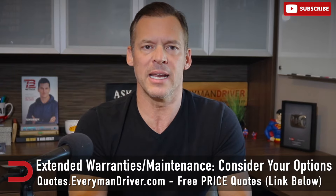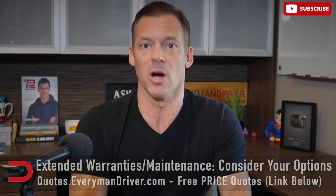Another potential add-on is GAP insurance. If you're financing a car, this covers the difference between what you owe on the car and its actual value if it's stolen or totaled. While it can be helpful, shop around and compare rates before agreeing to the dealer's offer — you might find a better deal elsewhere.